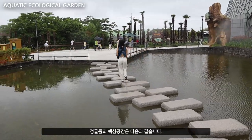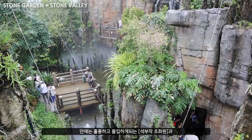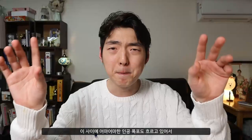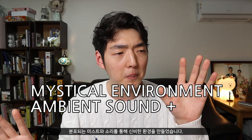The key spaces of the Jungle Dome include the aquatic ecological garden at the entry point. Inside, there is also the stone garden and the stone valley, which is a magnificent and immersive area including an awesome artificial waterfall that creates a mystical environment by emitting ambient sound and mist.